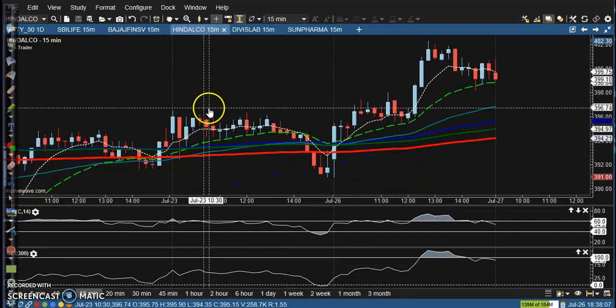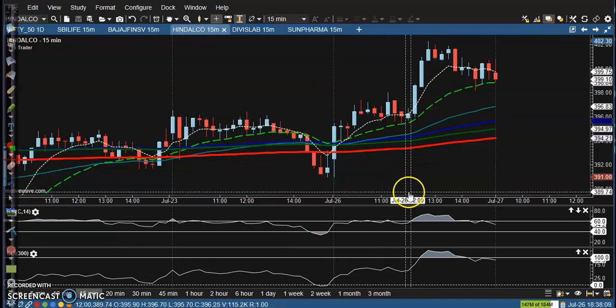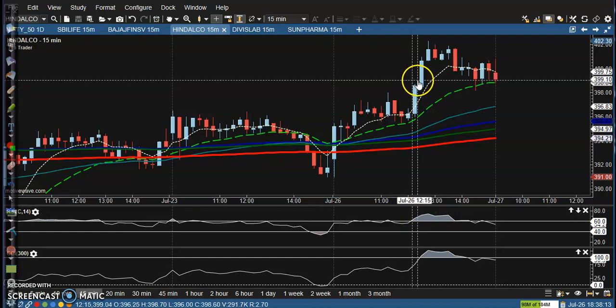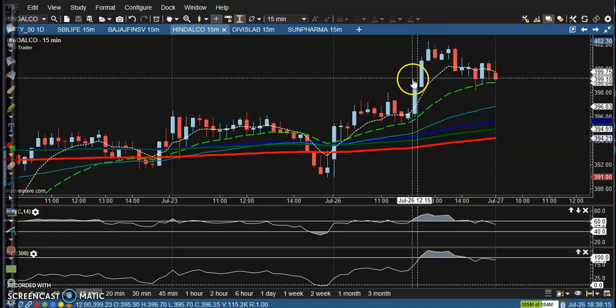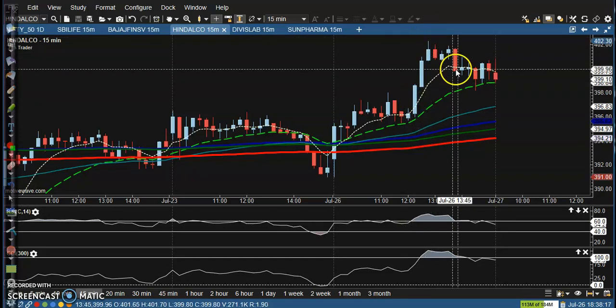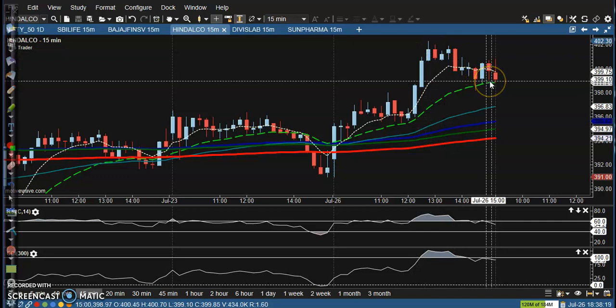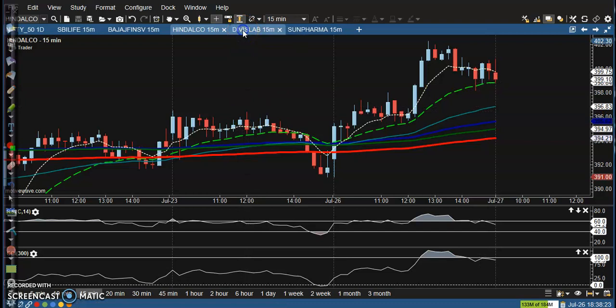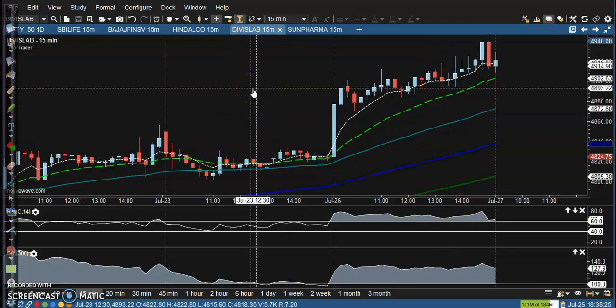Let's see another one — Hindalco. This is a perfect buy opportunity. After that you can see the price goes up. If you are holding your position, there is no loss.